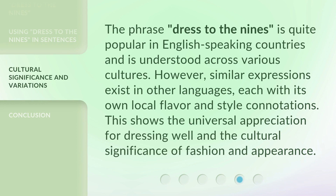The phrase 'dressed to the nines' is quite popular in English-speaking countries and is understood across various cultures. However, similar expressions exist in other languages, each with its own local flavor and style connotations. This shows the universal appreciation for dressing well and the cultural significance of fashion and appearance.